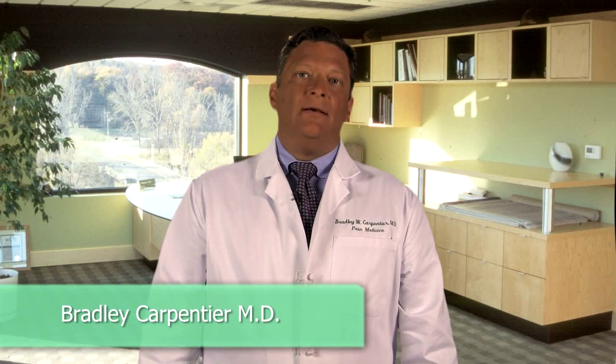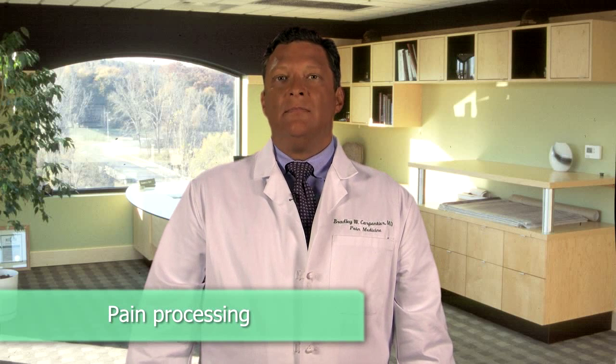Hi, I'm Dr. Carpentier. Today I'm going to talk to you a little bit about normal pain processing and how that can be useful for developing specific therapies to treat chronic pain.